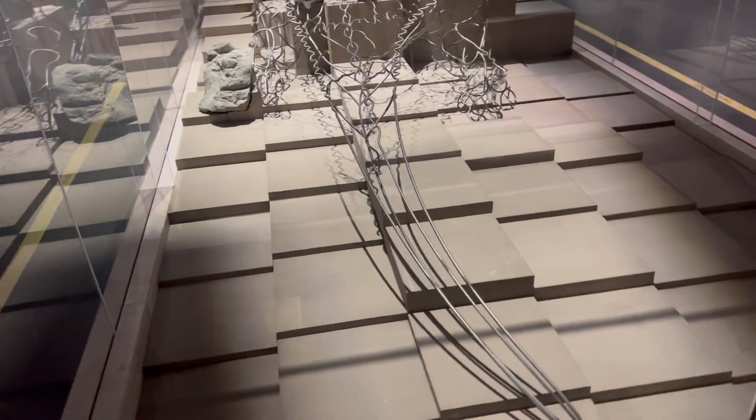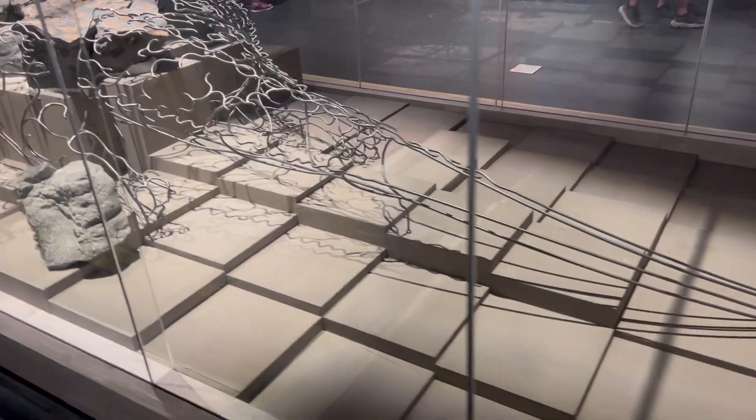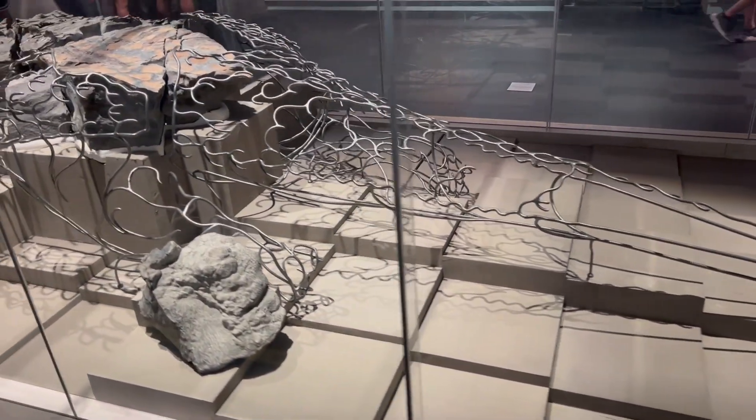Because the preservation of Borealopelta is so good, we actually have a good idea of what colour this dinosaur was. Its top half or armour plating would have been a reddish brown colour, while its underbelly would have been more of a pale light colour instead.